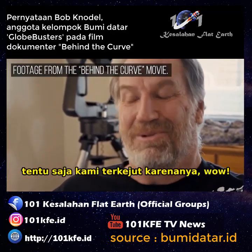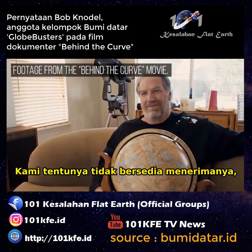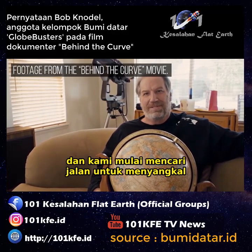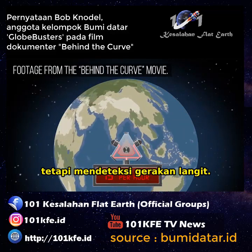Now, obviously we were taken aback by that. That's kind of a problem. We obviously were not willing to accept that, and so we started looking for ways to disprove that it was actually registering the motion of the earth — and that it was in fact registering the motion of the sky.